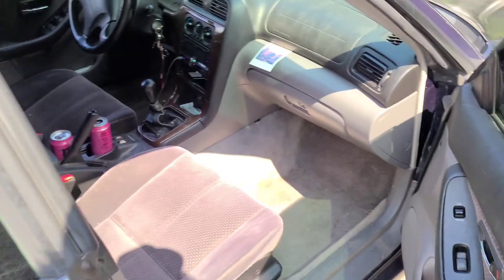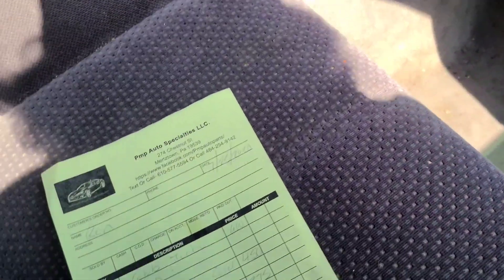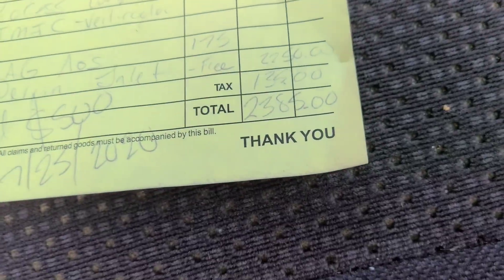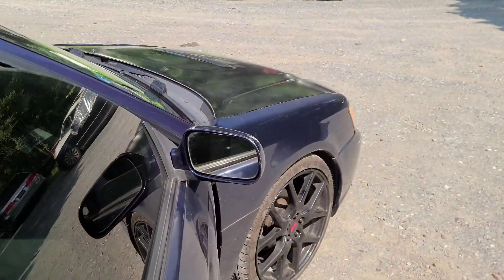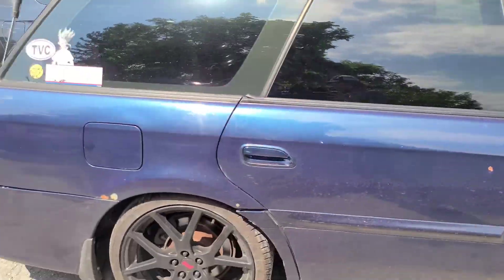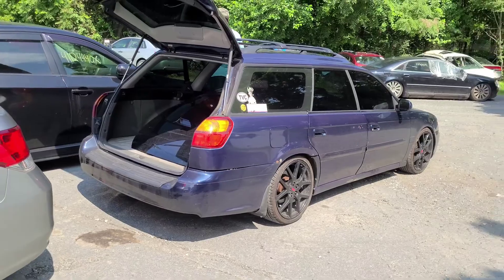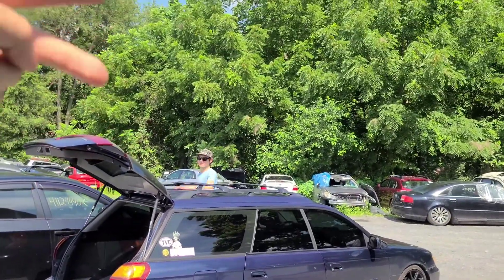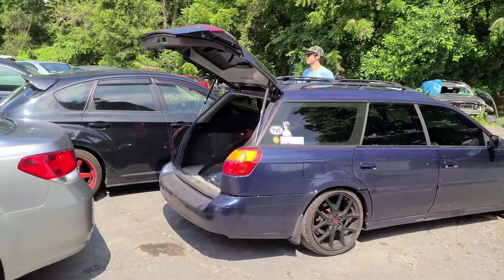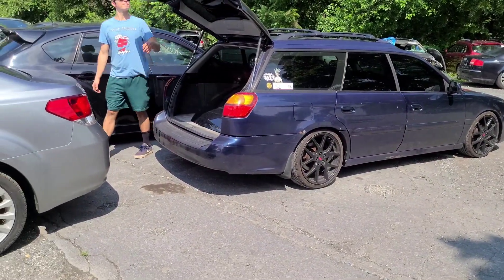Not the couple hundred dollars I was hoping I would spend today, but what we're coming away with, we got a killer deal on for everything considering it's all brand name and it's all brand new. Big ups to my buddy Trav for the ride up here and for knowing the dude that runs this place and letting me know that this is the place to go.